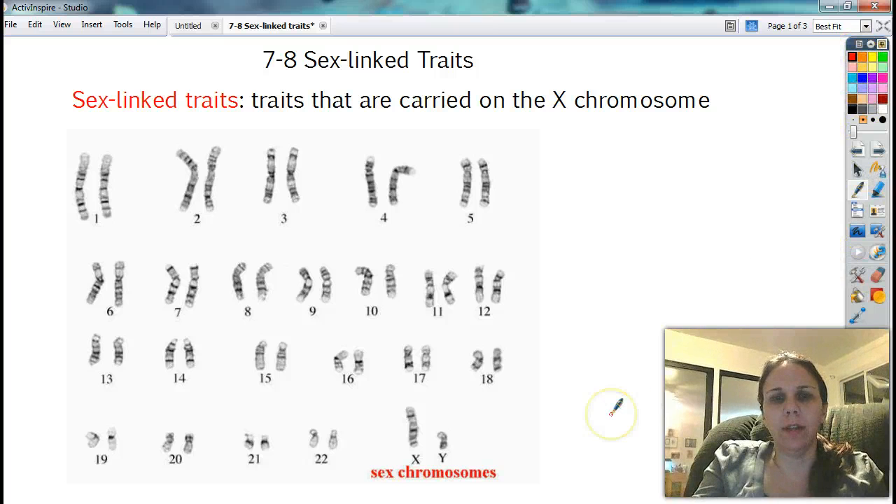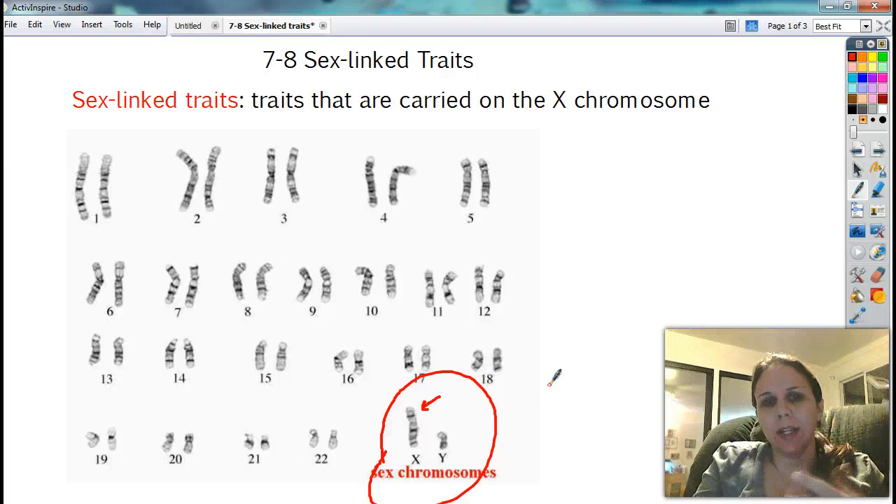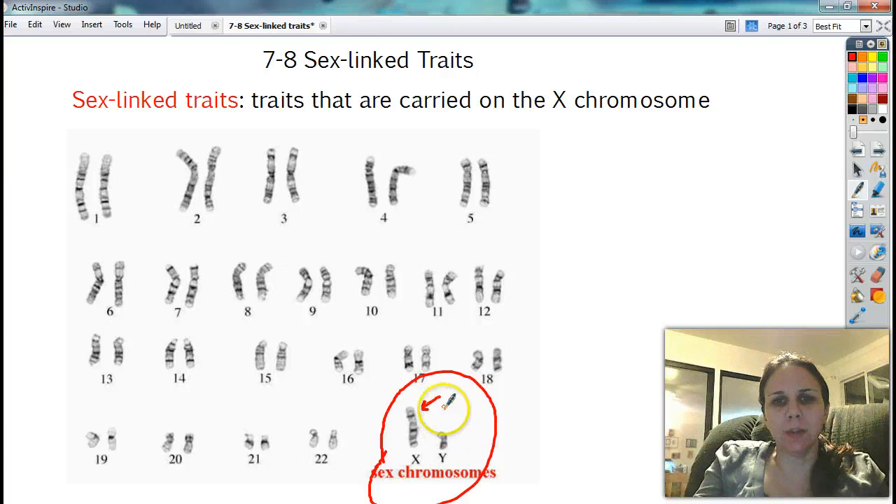It is actually found on the sex chromosomes, and we have these guys right here — the sex chromosomes — that carry particular traits as well. Specifically, they're usually only on the X chromosome. So for girls who are XX, you get two copies. Usually you get a good one and a good one, or a good one and a bad one. But every once in a while, girls can get two bad copies and show a particular trait. But since guys are missing a whole bunch of DNA right there, they only get one copy of a particular gene, so they either get the good one or the bad one. There's nothing in between.